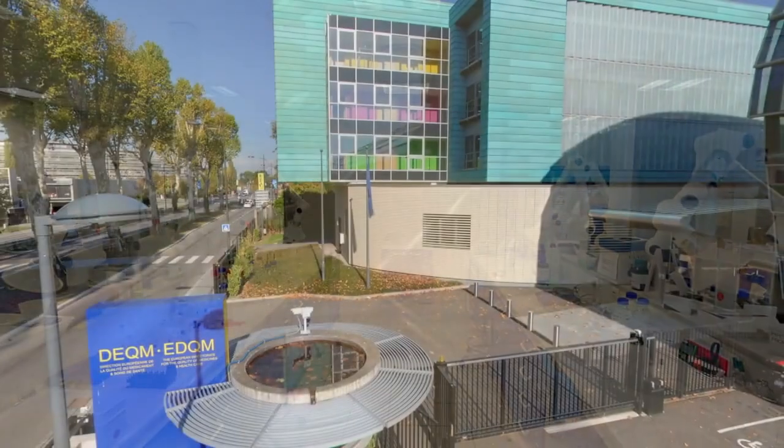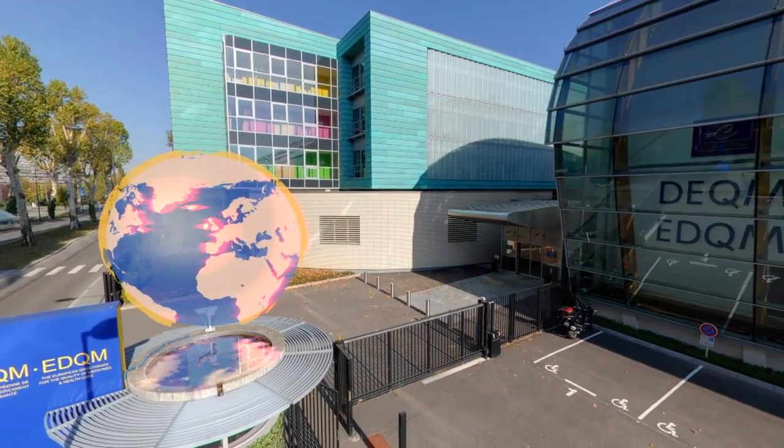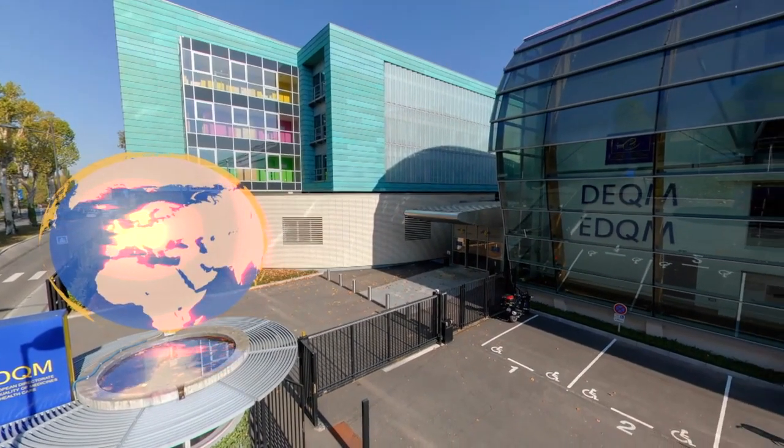The activities of the EDQM contribute to ensuring that you have access to good quality medicines and healthcare in Europe and beyond.